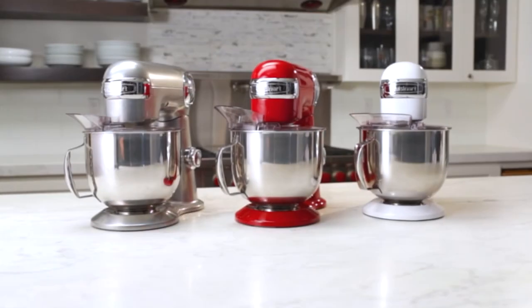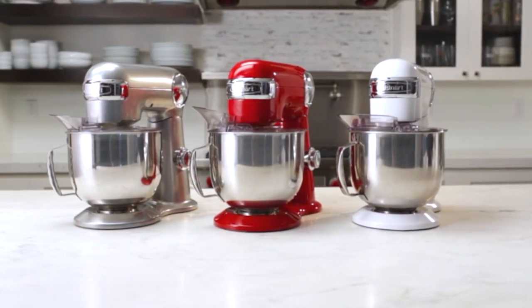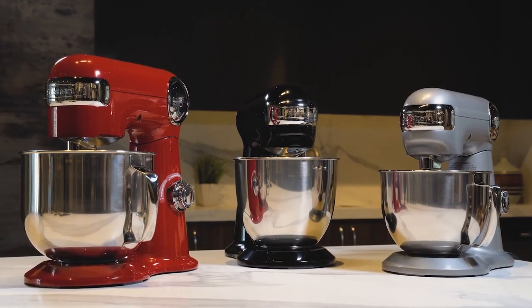This eye-catching mixer is also available in other colors including black, blue mint, brushed chrome, coral red, mint, sky blue, and white.